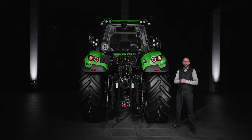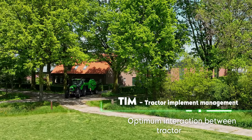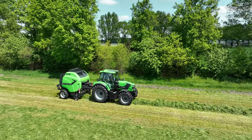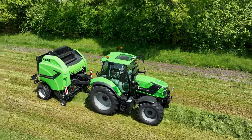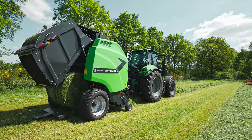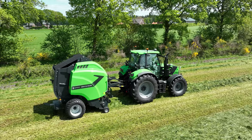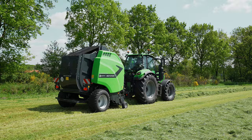Equipped for the future, the new TTV models of the 6.4 series are TIM-ready. TIM allows communication between tractor and implement in both directions. The implement automatically controls certain functions of the tractor, such as controlling the ground speed or opening the bale chamber. As the machine can thus be optimally utilized, TIM increases the efficiency and quality of the work, while at the same time relieving the driver.